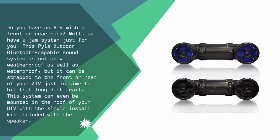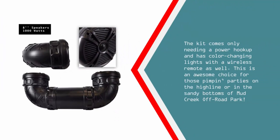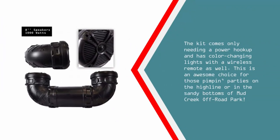This system can even be mounted in the roof of your UTV with a simple install kit included with the speaker. The kit comes only needing a power hookup and has color changing lights with a wireless remote as well. This is an awesome choice for those pimping parties on the highline or in the sandy bottoms of Mud Creek off-road park.